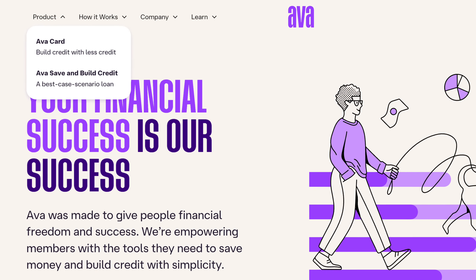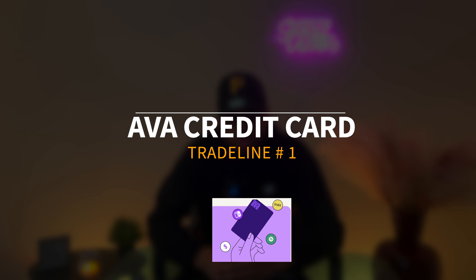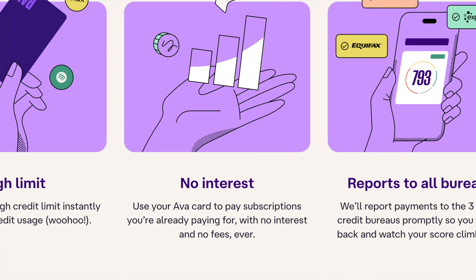Now, when it comes to Ava, they actually give you two products for the price of one. The first one is the Ava credit card. With this, you actually build credit with less credit, and it's an instant approval. It's a no credit check — over here we love no credit checks, it makes it even easier. You don't have to worry about a hard inquiry. It's an instant approval, 100% accuracy, and with that you get a high credit limit, no interest fees, and it reports to all three credit bureaus.